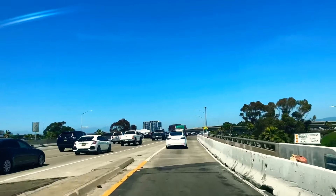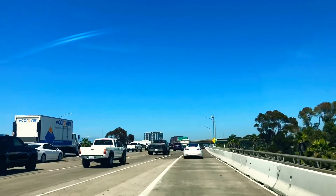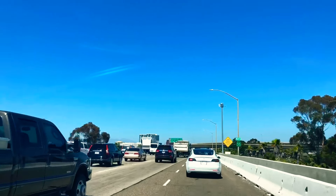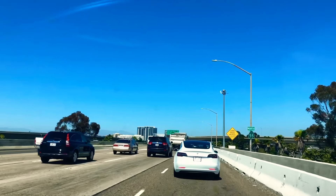Crap, guys! Unfortunately, this is what life is like in California. It's only like 2:30 and look at all this traffic on the freeway — it's just awful.